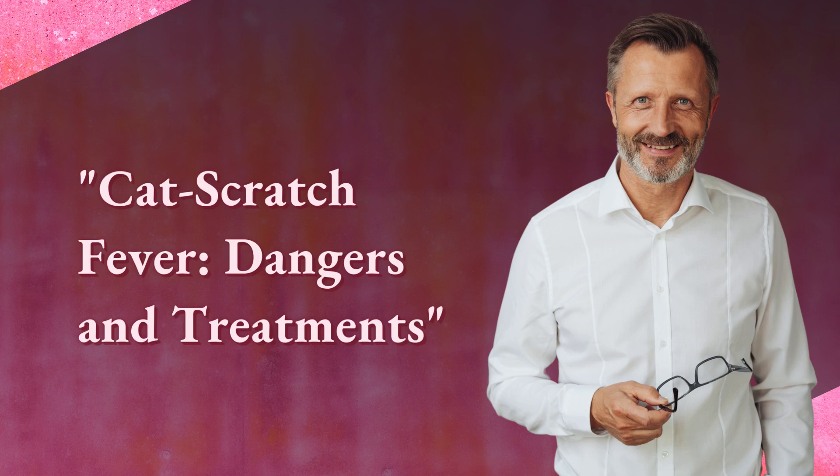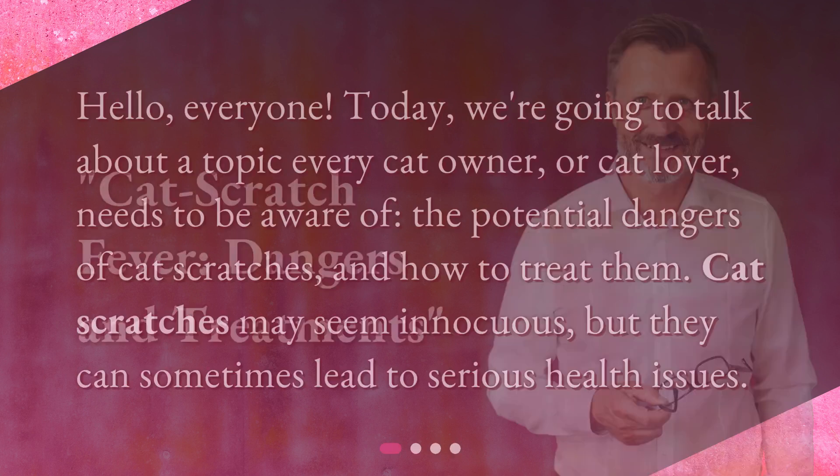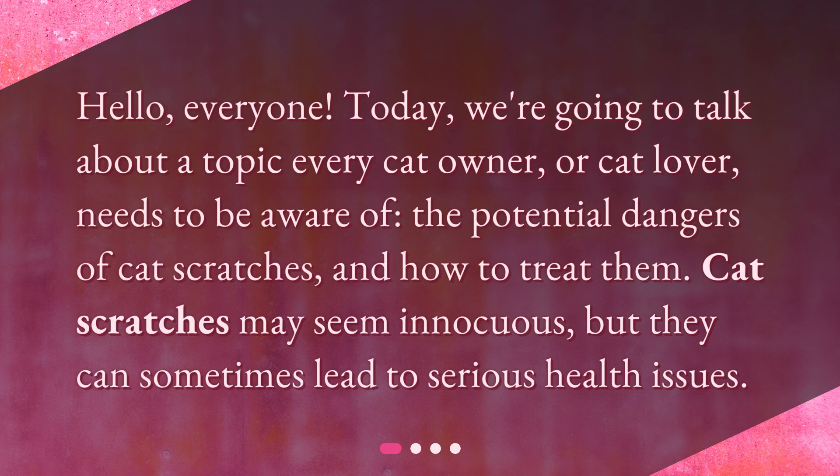Cat scratch fever: dangers and treatments. Hello everyone, today we're going to talk about a topic every cat owner or cat lover needs to be aware of — the potential dangers of cat scratches and how to treat them. Cat scratches may seem innocuous, but they can sometimes lead to serious health issues.